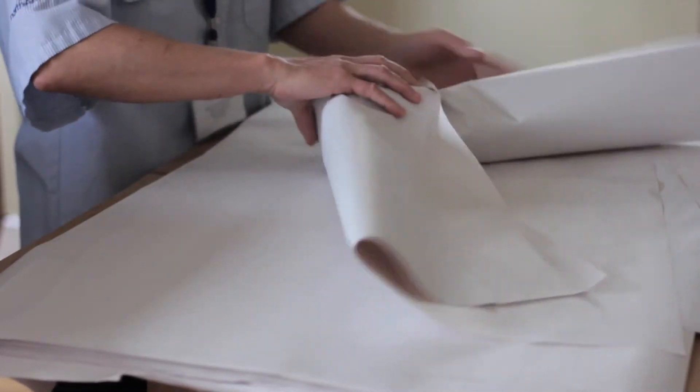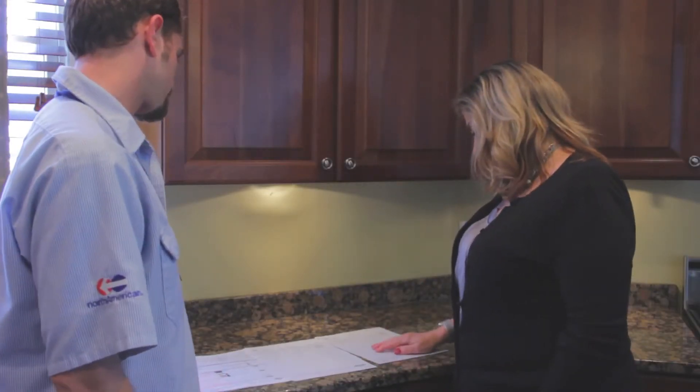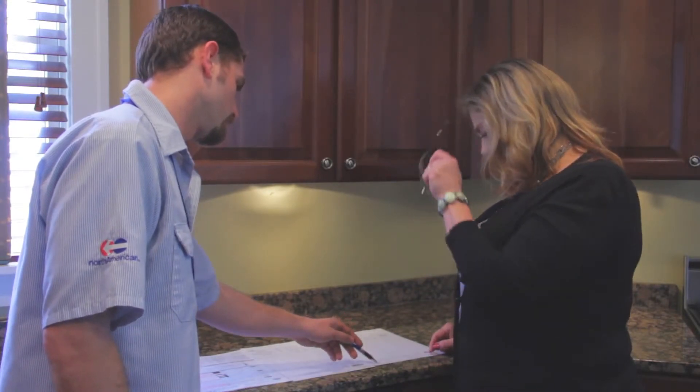Now that you know what will happen on moving day, what can you expect on delivery day? First, the driver will hand you the inventory sheets and as each box is carried into the house, the moving crew will call off the box number so that you can check them off the list. Once each of the items has been moved into your new home, you will be asked to sign the inventory sheets. Be sure to review everything before signing. If any items are missing or damaged, or you suffer any property or auto damage, you should note this on the inventory sheets and notify the moving company right away.